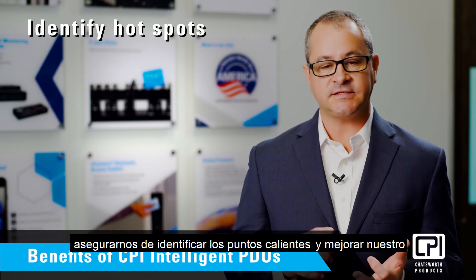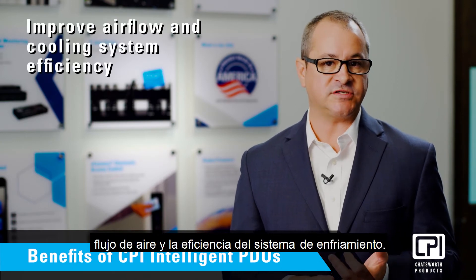By adding environmental monitoring systems, we can make sure that we identify hot spots and improve our airflow and the efficiency of the cooling system.